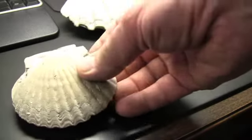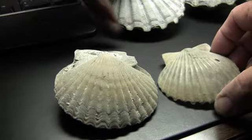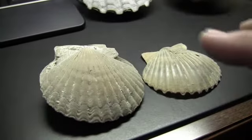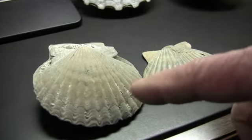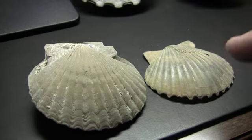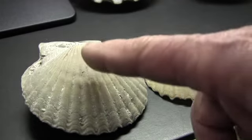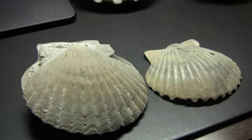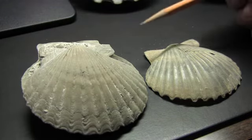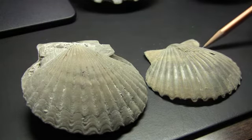The best example would be this specimen of a Chesapectin compared to this specimen. Even though these came from different parts of Florida, we do know on the basis of the ages of the formations they came from that this specimen is older than this specimen. One of the things you might be able to see is that the byssal notch in this specimen is deeper than it is in this specimen.